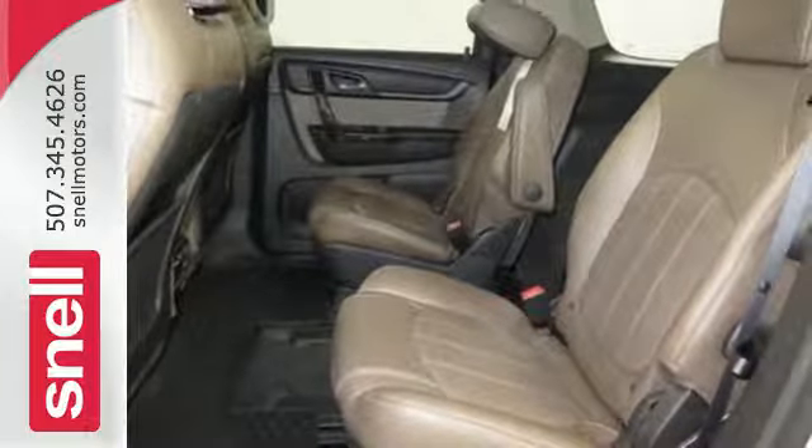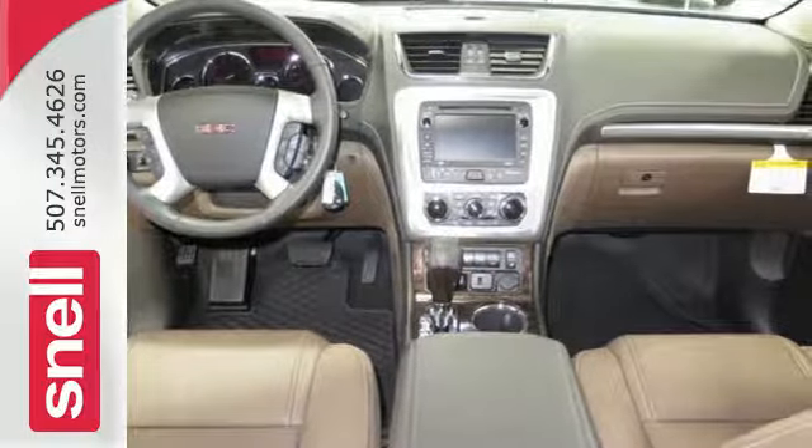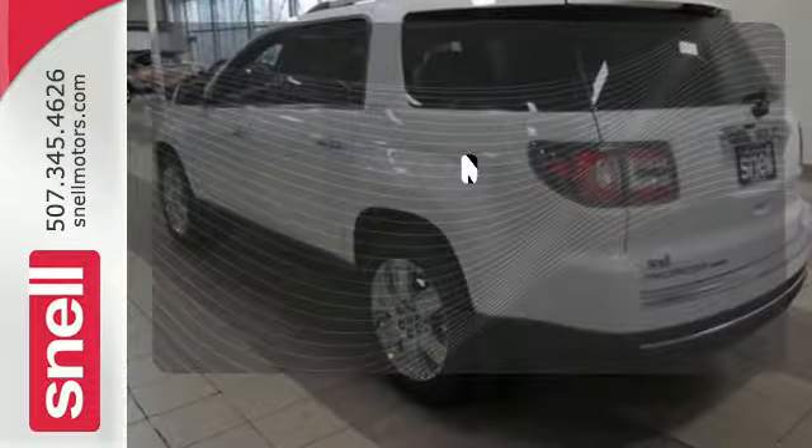The ColorTouch audio system, tri-zone climate control, and rear floor cargo storage are accommodating for everyday drivability. The sky is the limit with the dual skyscape sunroof.